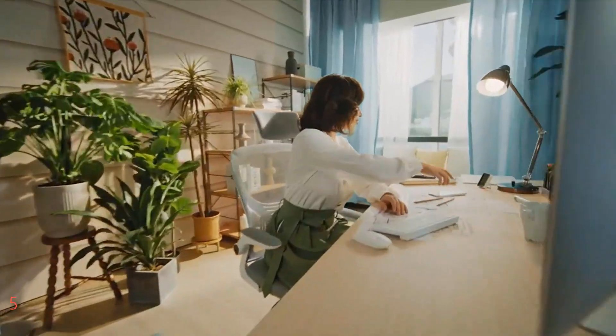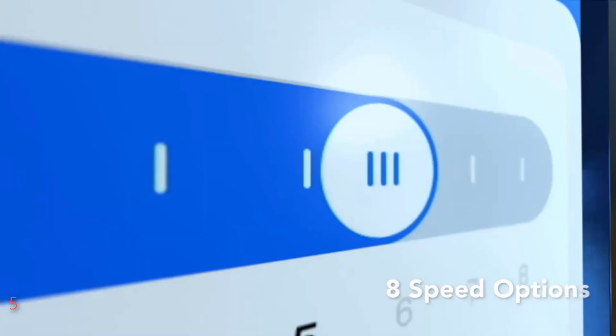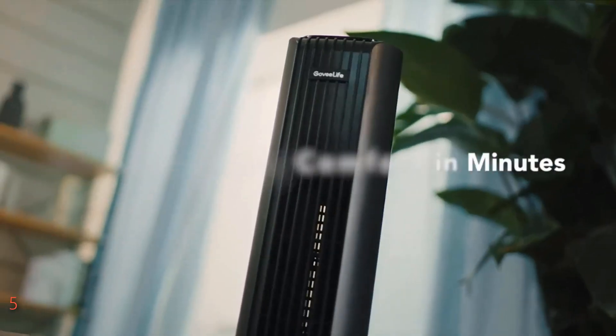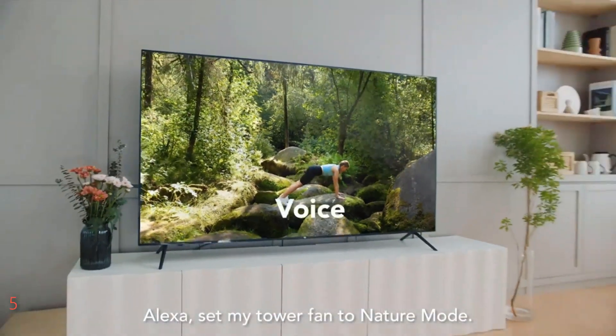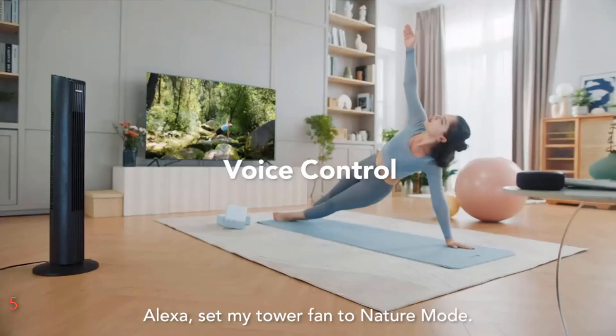Controlled remotely via the Govi Home app or with voice commands through Alexa, Google Assistant, or IFTTT, this fan offers ultimate convenience. Customize your comfort with preset custom modes, allowing for personalized speeds and oscillation preferences tailored to your needs. Experience Smart Auto Reflect technology, where the fan adjusts its speed based on room temperature, ensuring a peaceful night's sleep.